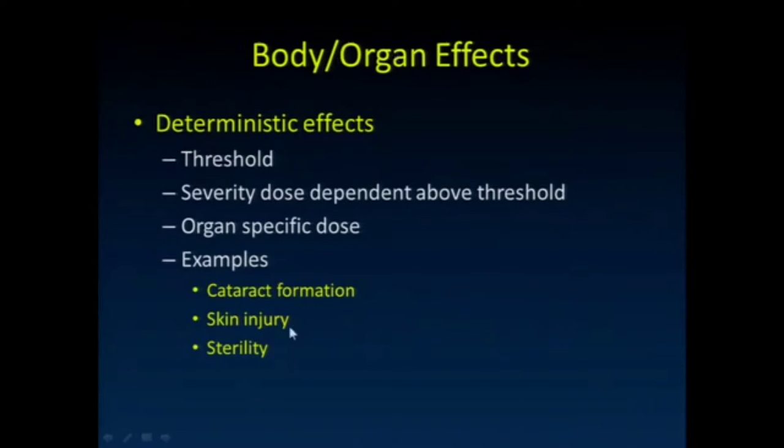Let's talk about deterministic effects. We're going to talk about doses that are much lower than the range that causes acute radiation sickness syndromes. For deterministic effects, we think there's a threshold — below a certain level of dose, these effects don't occur. Above that level, we start to see them, and the severity is proportional to how far above that threshold we are.